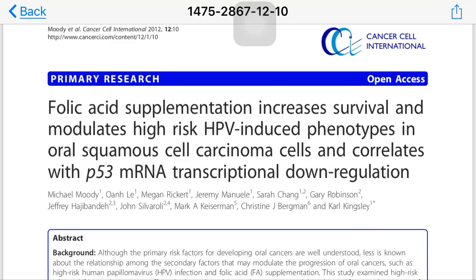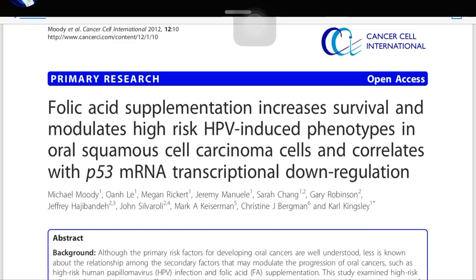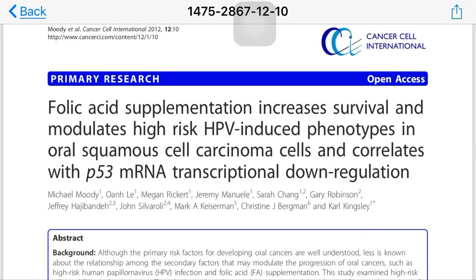Along with HPV, folic acid can show a synergistic effect, accelerating cancer growth. However, in normal cells, folic acid did not show much proliferation. The conclusion of this study is that folic acid given to normal patients may not predispose them to cancer formation, but if folic acid supplements are given to cancer patients it might proliferate the disease — particularly in oral cancers, which is what this study focused on.